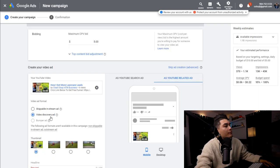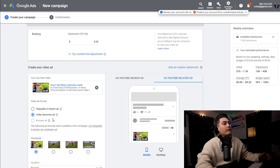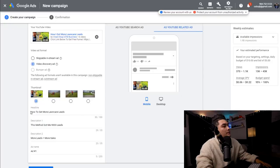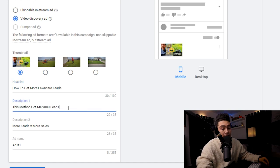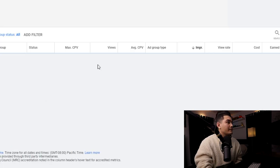The format I want to use is the video discovery ad, because video discovery ads look just like any other YouTube video — it's not the skippable five-second pre-roll. It looks more organic, so if somebody clicks on it, it doesn't really seem like an ad. For the headline I put 'How to get more lawn care leads,' description one: 'This method got me 9,000 leads,' description two: 'More leads equals more sales.' Then just go ahead and create that ad and click continue.